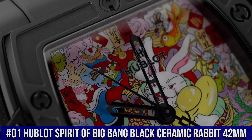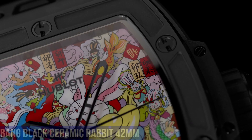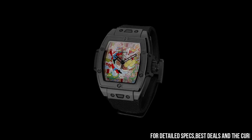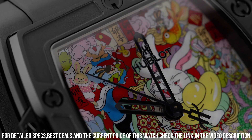Number 1: Hublot Spirit of Big Bang Black Ceramic Rabbit 42mm. Love this mechanical hand-wound piece. Case Size: 42mm. Case Material: Black Ceramic. Movement: Automatic. Caliber: HUB1710. Power Reserve: 50 hours. Dial Color: Artistic Red. Dial Material: Sapphire. Finish: Miniature Painting.